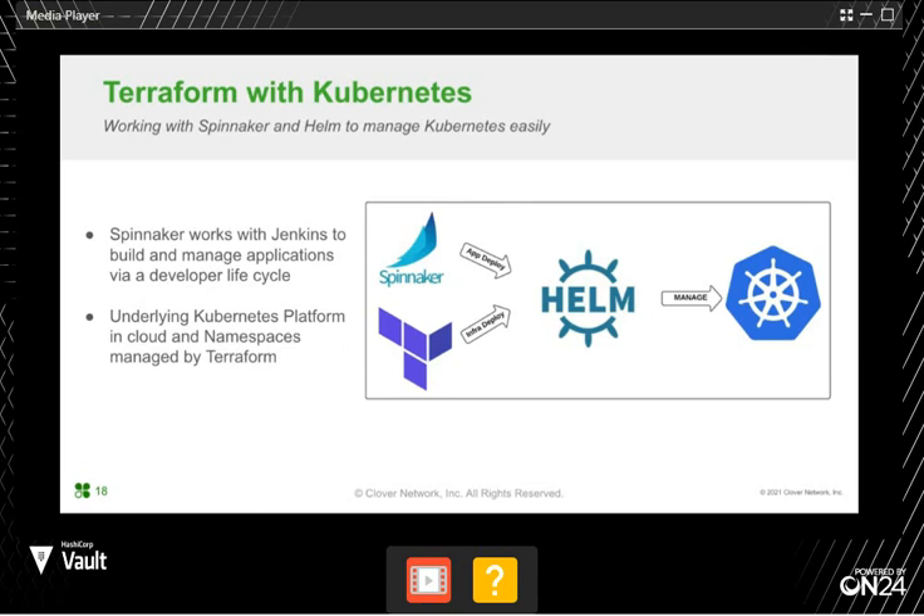With Jenkins, we do testing, linting, scanning, building, and creating templated Helm charts. Most of our applications use Helm as a templating engine rather than a Helm deployment directly, and we use Helm library charts to dictate the standard way of deploying a Clover application. Spinnaker then grabs those hydrated manifests and deploys them in more complex patterns — blue-green, canaries — and more options as we get more comfortable with this technology.